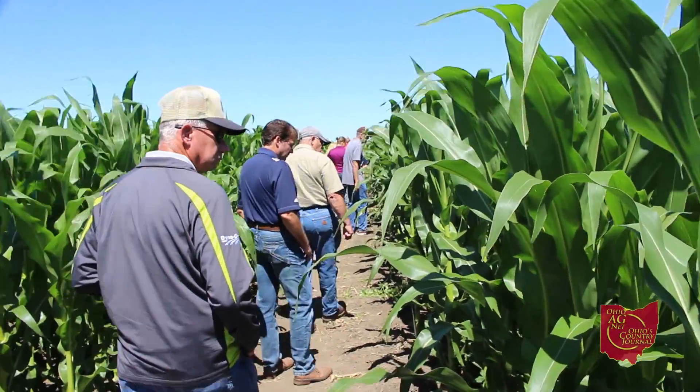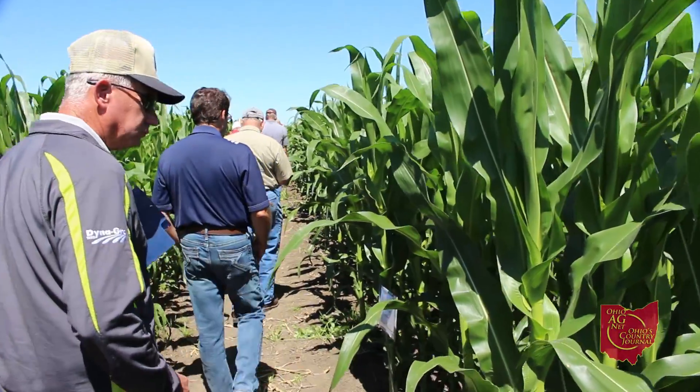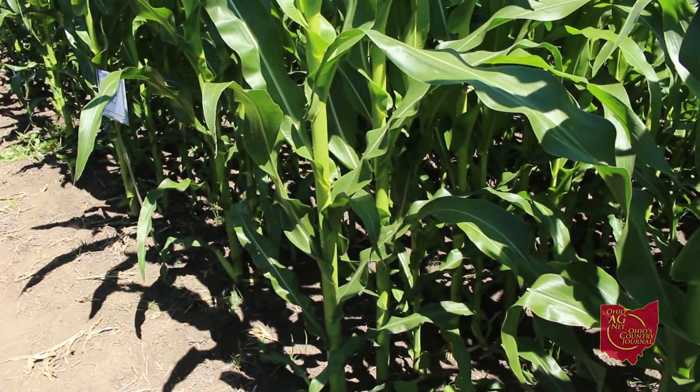Jason Clymer with Syngenta here at our Grow More facility in Marysville, Ohio. We had a group of retailers out here today, and the message we wanted to express is to utilize our site as we look at different agronomic practices and products — not only our own but our competitors' — to develop our message and provide better service and information to our growers as we continue to face challenges with crop development and weed control.